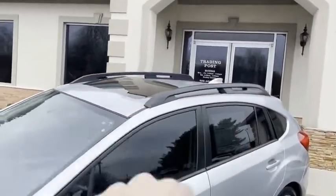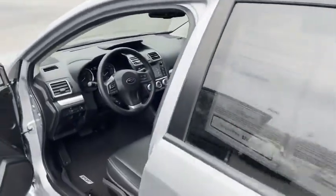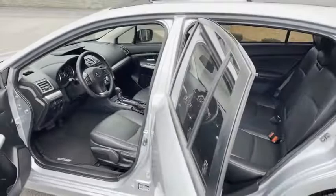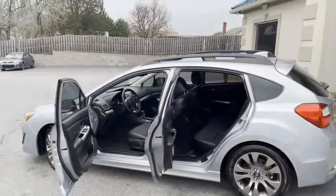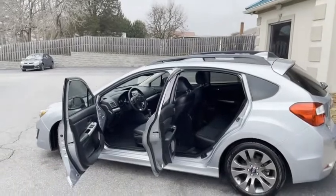It's got the roof rack, satellite radio, sunroof, touch to start, heated leather seats, and look how clean. Check that out. This one's not going to last. A lot of Subaru for the car.